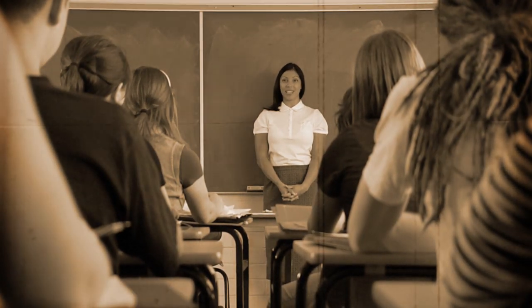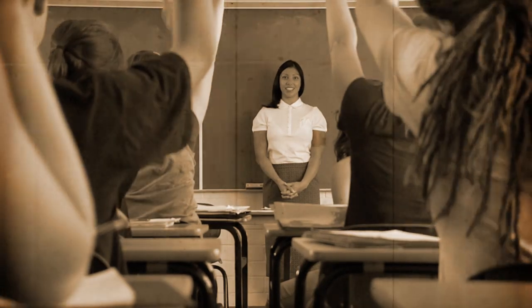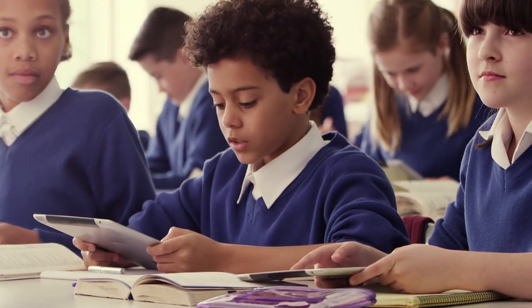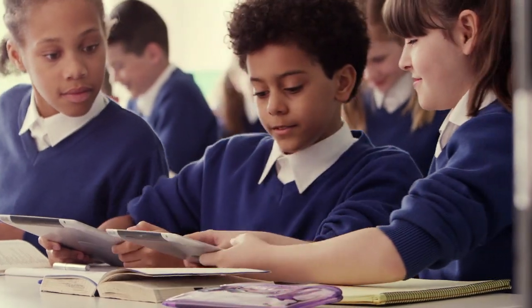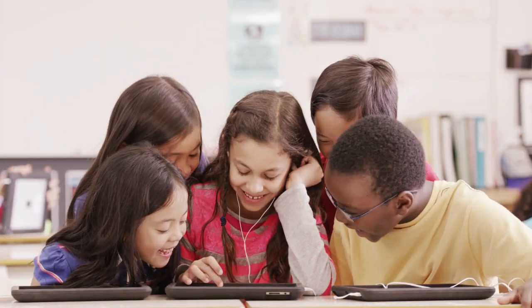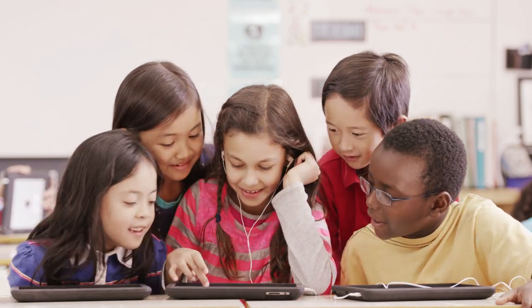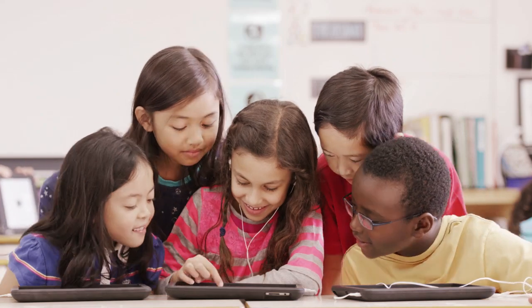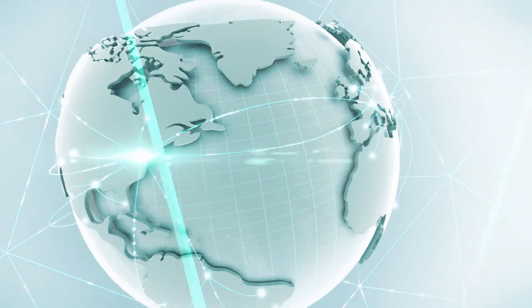Ask yourself, how much has the world changed since you were in school? It's pretty dramatic, isn't it? Interactive student-driven learning is replacing teacher-led classrooms. Today's students learn by leveraging mobile devices like tablet PCs to connect and collaborate with teachers, each other, and with the world beyond the classroom.